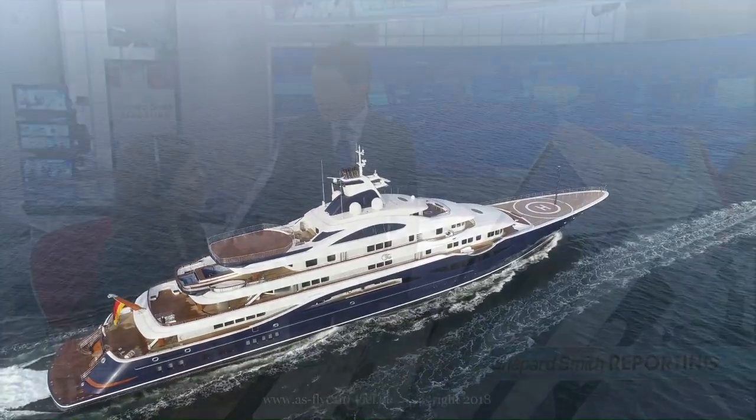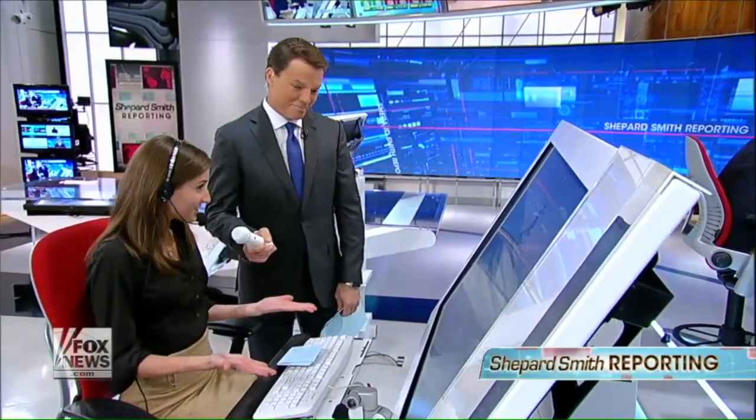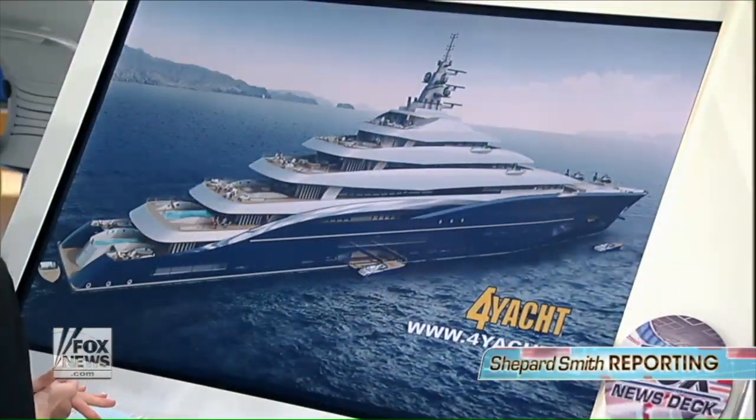Lursen's recently delivered Superyacht TIS. Just $770 million. It's beautiful.